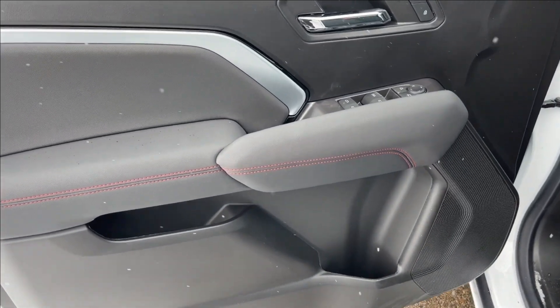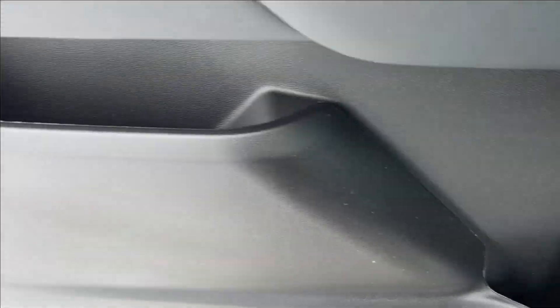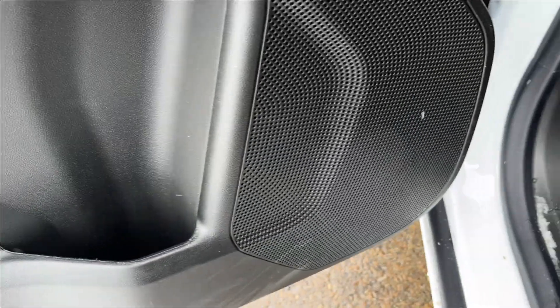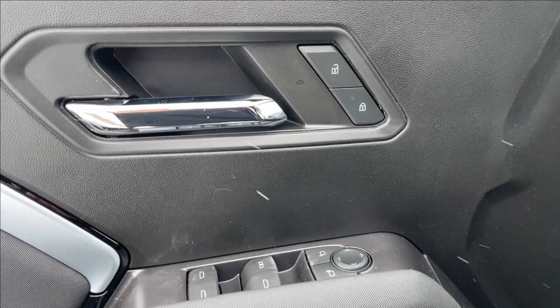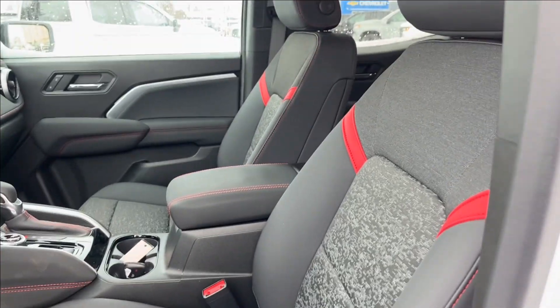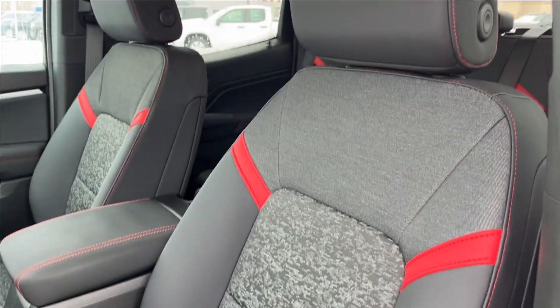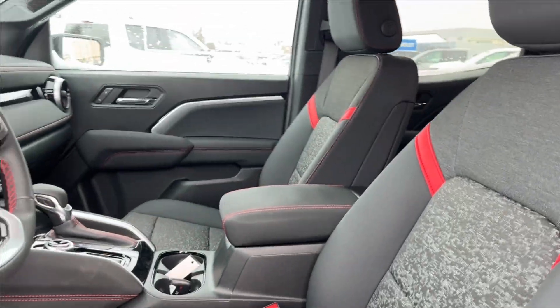Moving on to the interior, we're going to have these all-black doors with jet black and red accents. You're going to have storage here and cup holder storage down there, equipped with a Bose speaker sound system. Speakers come up here along with power locks, power mirrors, and power windows with a chrome accent. You're going to have these heated cloth jet black red accent seats with driver adjustable lumbar — very comfortable.